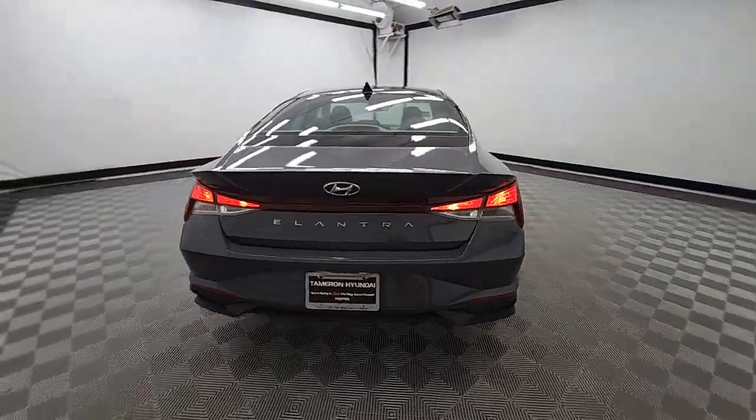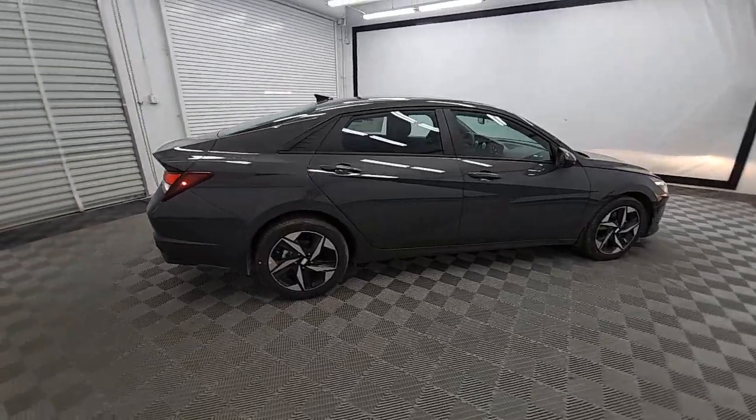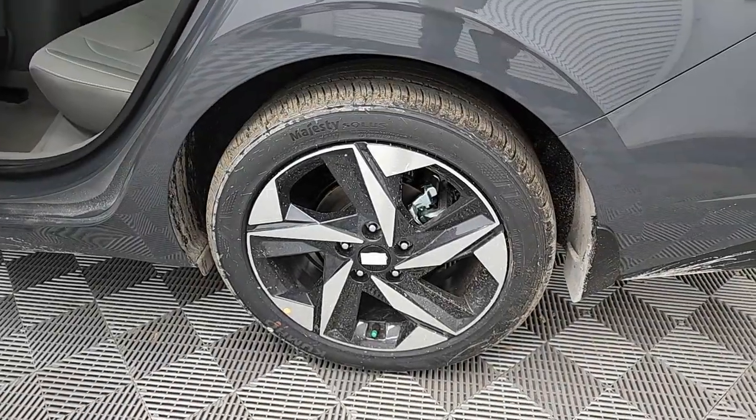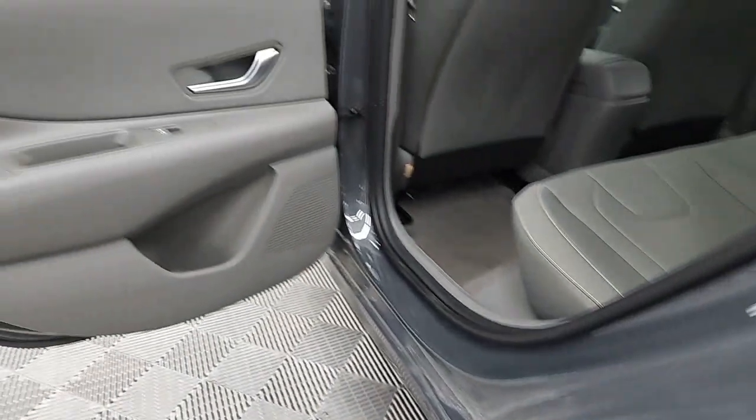This driver-focused sedan is an exceptional value. The following are some of this vehicle's highlighted options: Apple CarPlay and/or Android Auto, pre-collision system, wireless charging station, keyless entry, heated mirrors, satellite radio, steering wheel audio controls.